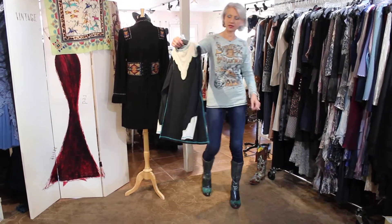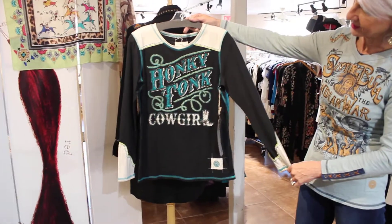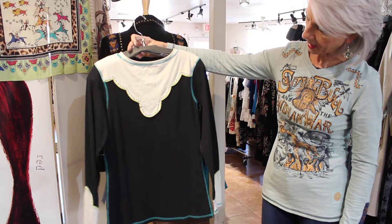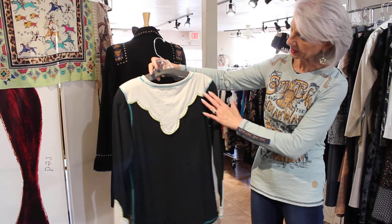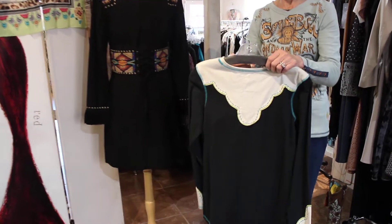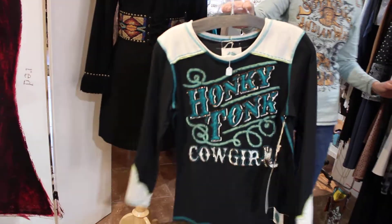Honky Tonk Cowgirl — really cool. There's how they did the back. I mean, this stuff, guys, is all hand done. And these are all $179, the t-shirts.